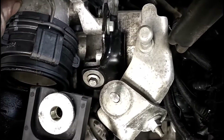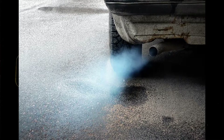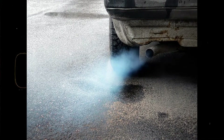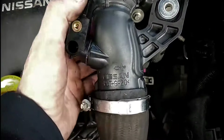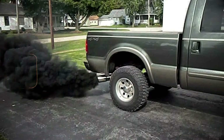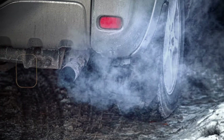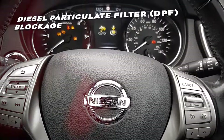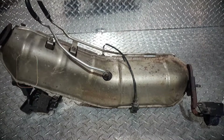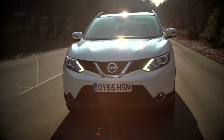How to spot it: a noticeable decrease in engine power or acceleration can be a sign of a turbocharger issue. If the turbocharger is not functioning correctly, it may not be delivering the expected boost pressure to the engine. If you see an increase in exhaust smoke — particularly black or blue smoke — it could indicate a turbocharger problem. Black smoke may indicate unburned fuel, while blue smoke may suggest oil entering the combustion chamber.